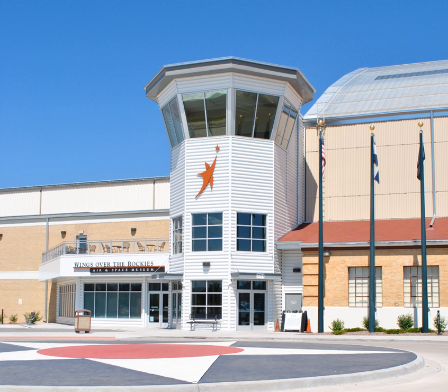Exploration of Flight is a 15-acre campus located at Centennial Airport that serves as the second location of Wings Over the Rockies. While the Air and Space Museum focuses on the history and heritage of aviation, Exploration of Flight is home to future-focused aviation and space galleries and exhibits.